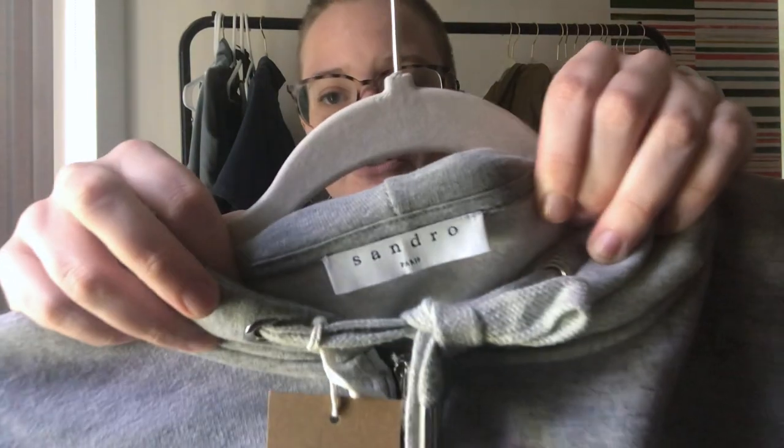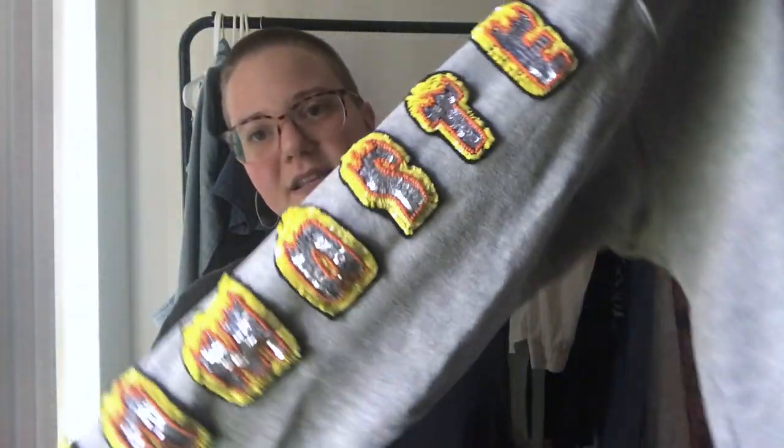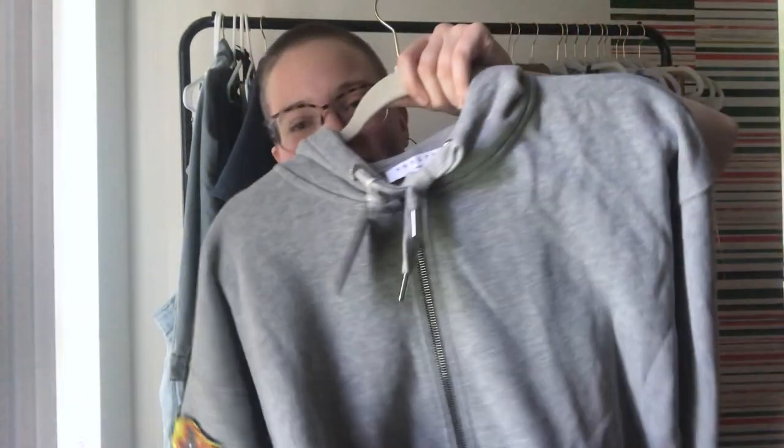I forgot to show you one more piece from ThredUP — it's a Sandro Paris zip-up hoodie sweatshirt with cool beading down the side that says 'namaste.' An exciting find — had to show you that one too.